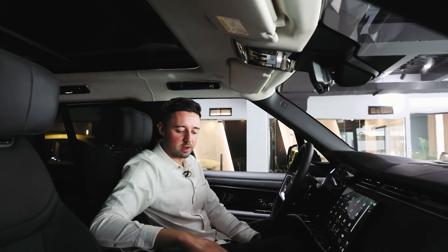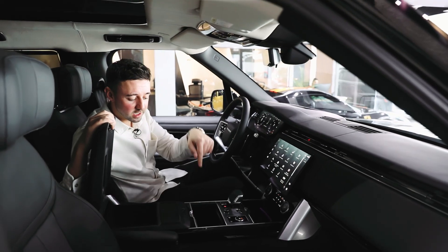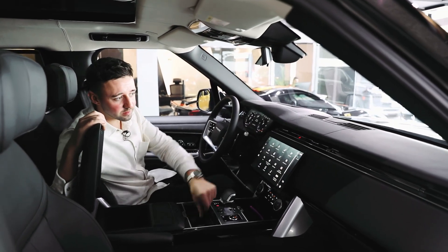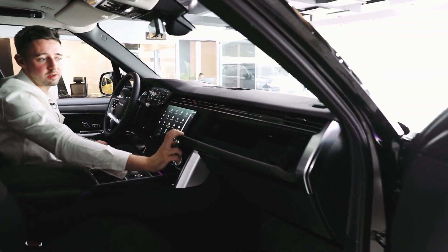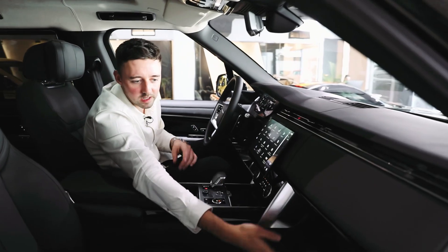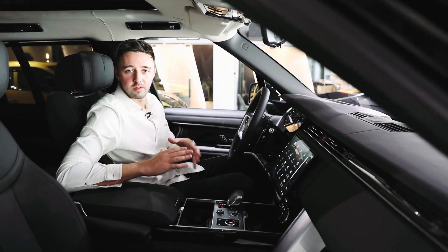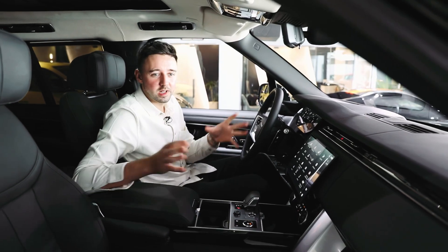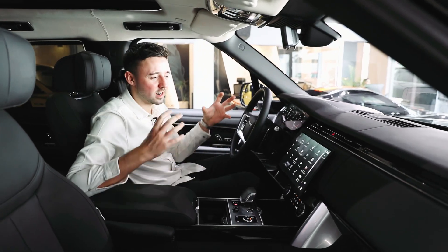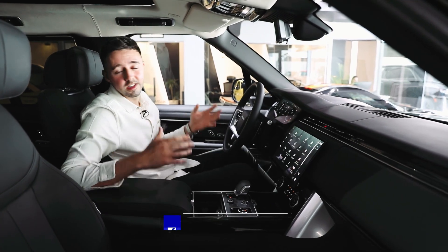Storage in the car is incredible. You have storage down here, cup holders, and even the storage down beneath. This is always a signature Range Rover product as well. I like that they've kept a lot of the traditional things that you would find in a Range Rover. They haven't gone completely crazy, and I like that they've kept the style — because at the end of the day, if it's not broke, you don't need to fix it.